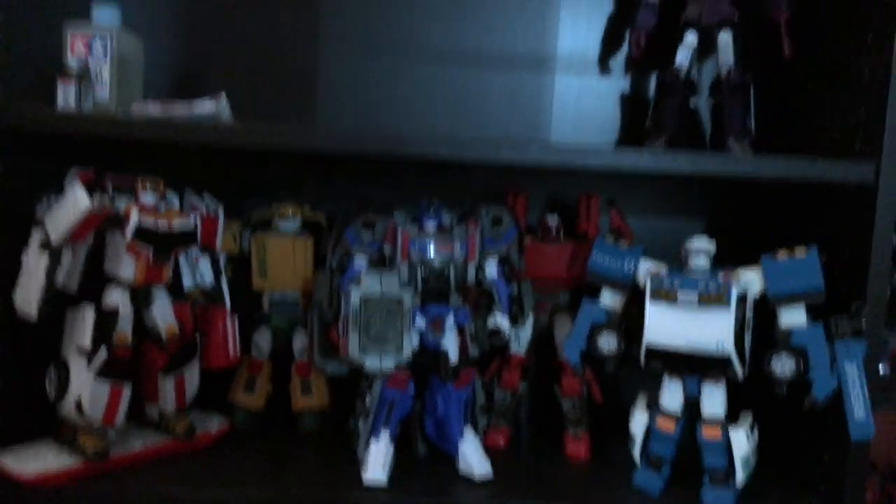And that is the entirety of the toy collection as it stands right now. It will of course be changing as time goes by — I'll always be shuffling things around, selling things, buying new things. It's ever-changing, but that's where we're at.